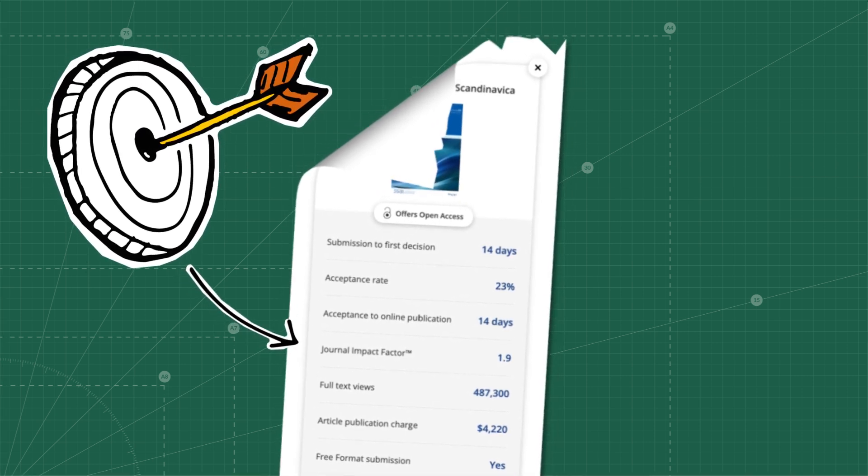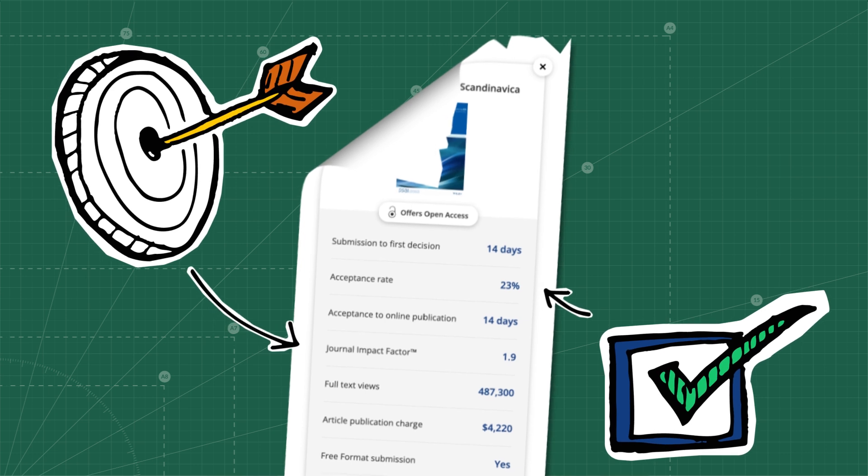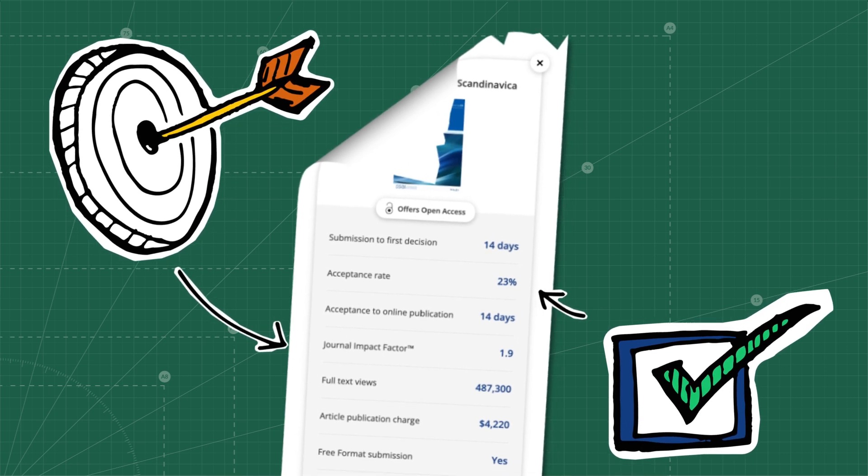Another factor important in your decision on where to submit your paper is the acceptance rate. This metric you can also find in the journal finder tool.